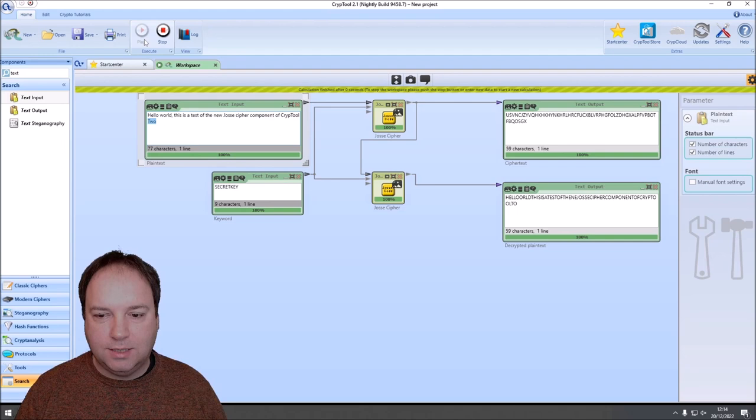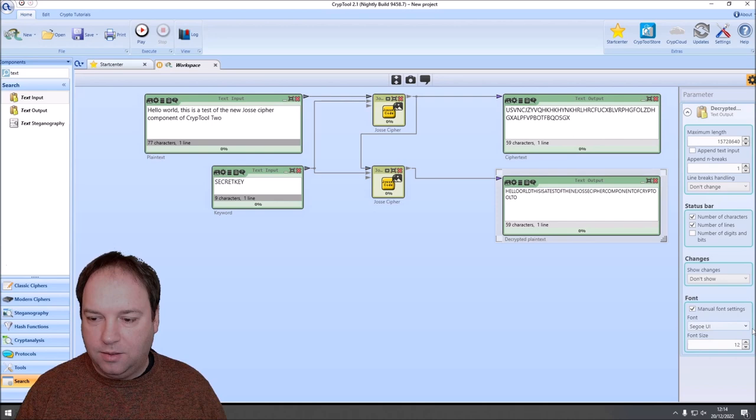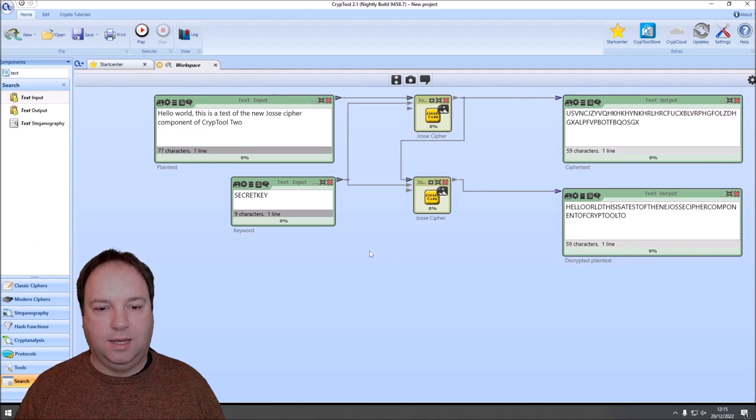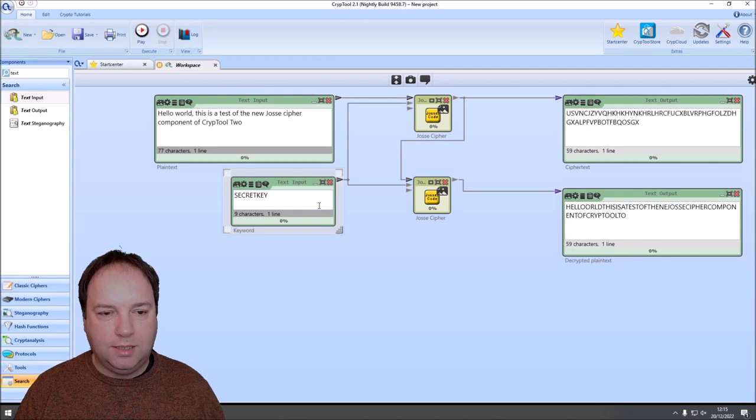We press play and it works — we can see it encrypts our text. Increasing the font size so it's visible: we get our ciphertext and our decrypted plaintext. The component also offers a third input for a custom alphabet. Because Major JOS didn't include W in his standard alphabet, you can provide your own alphabet with all 26 letters.